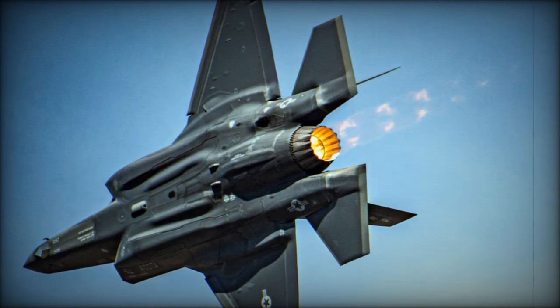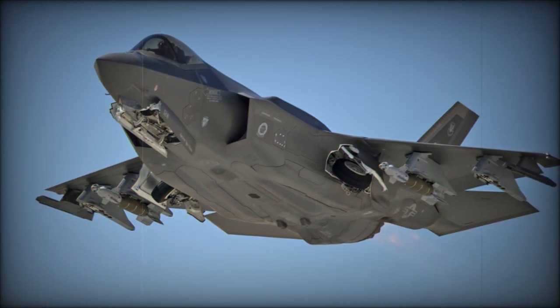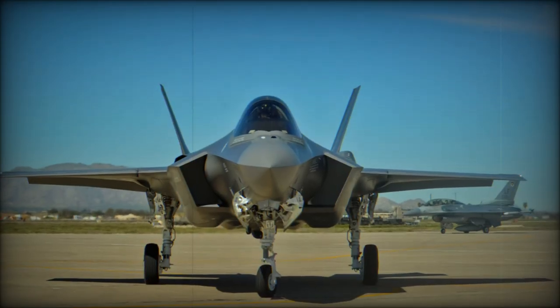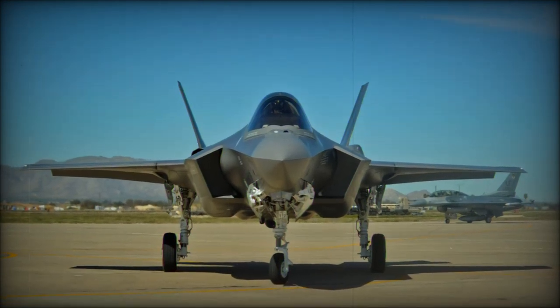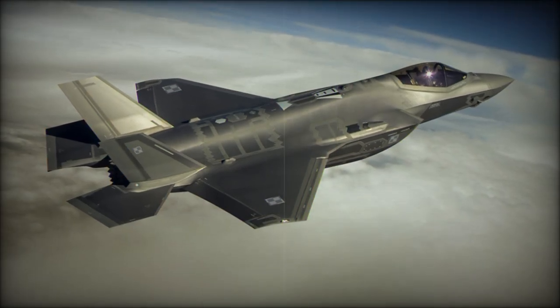It is powered by a Pratt & Whitney F-135 engine, which is a turbojet with an afterburner that generates a thrust of 178 knots. This powerful engine enables the F-35 to achieve a maximum speed of 1,700 km per hour, Mach 1.6, and an operational ceiling of 18,500 meters, making it highly effective for high-altitude missions.